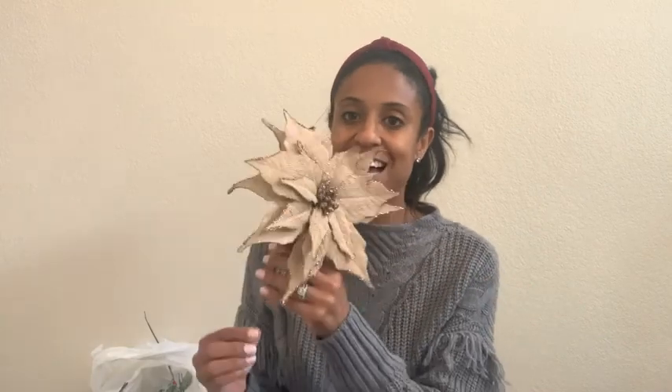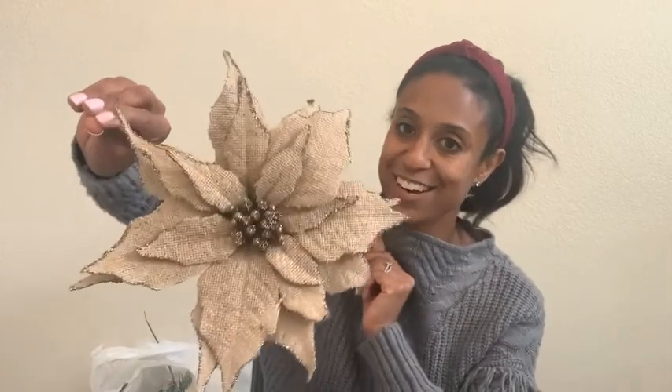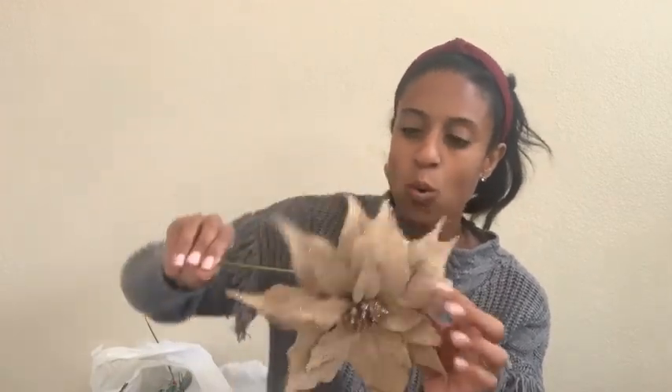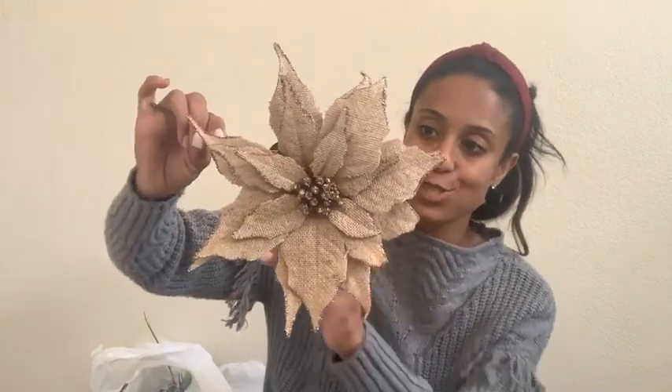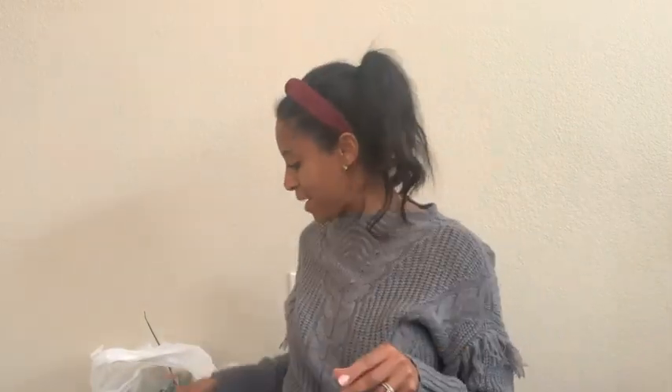These are for my tree — I have a tree in my living room and a tree in the entryway of my house, but I'm not sure which tree I'll use these picks in. Or if I don't use them in the tree, maybe I will use them in the garland on the stairs. That burlap with a little bit of sparkle — I love it.